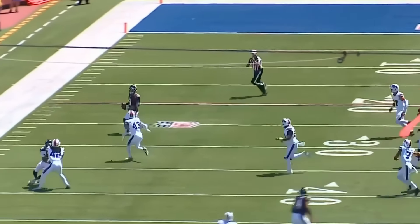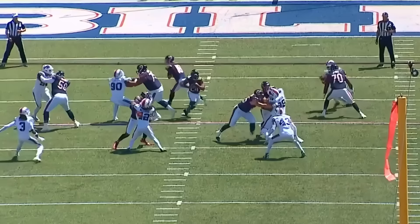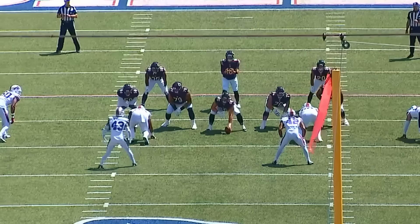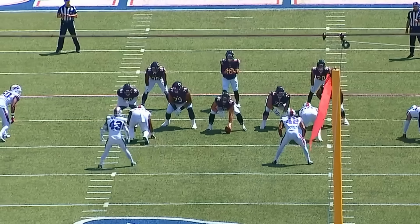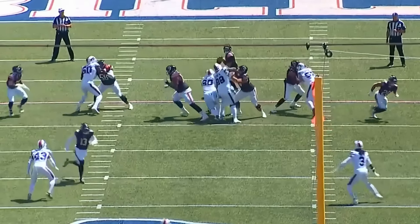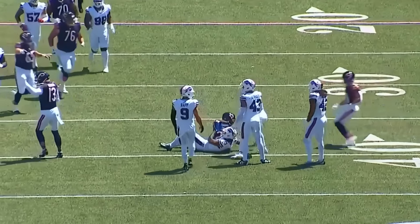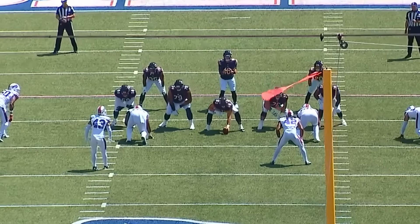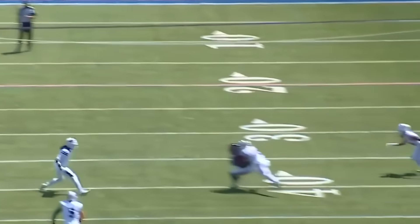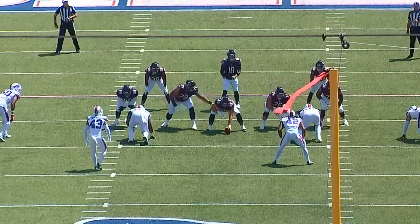On second and 17 you get a draw play with the running back picking up about six yards. Then on third and 12, look at how much time the offensive line gives Caleb Williams — they pick up the first down. To me this is a phenomenal job by the guys up front. This is exactly what you need when you have a rookie quarterback, and Caleb Williams looks like the real deal — you can see it in the way he reads and goes through his progressions.